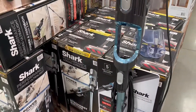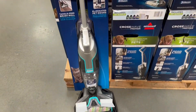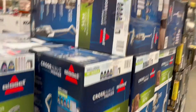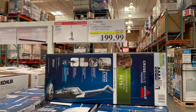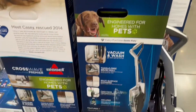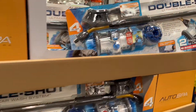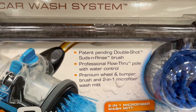I saw this vacuum-and-wash-at-the-same-time kind of vacuum, and it is by the brand Bissell. It's on sale right now for only $199.99, so you're saving $50. That looks pretty neat — to wash and mop your floor at the same time.